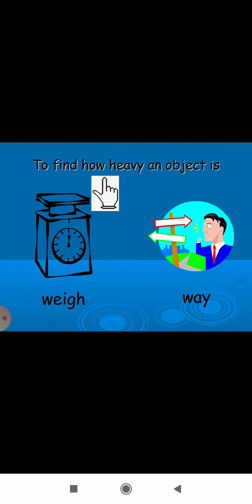Next clue: 'to find how heavy an object is.' That is 'weight' — W-E-I-G-H-T. And 'way' — W-A-Y — shows how to go from here to there. These also sound the same but mean different things.